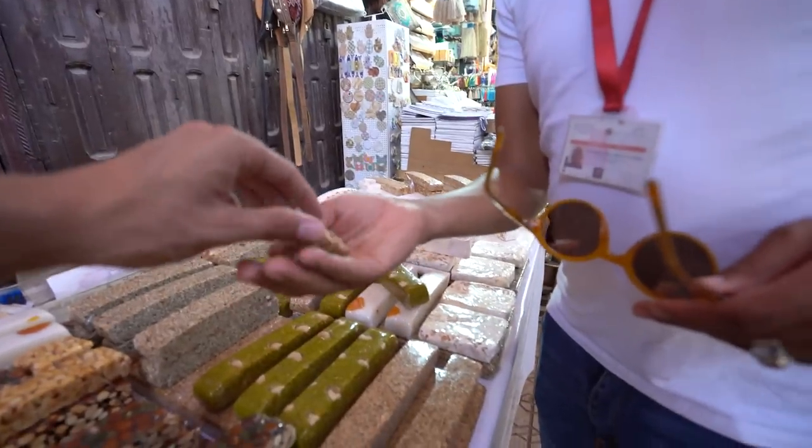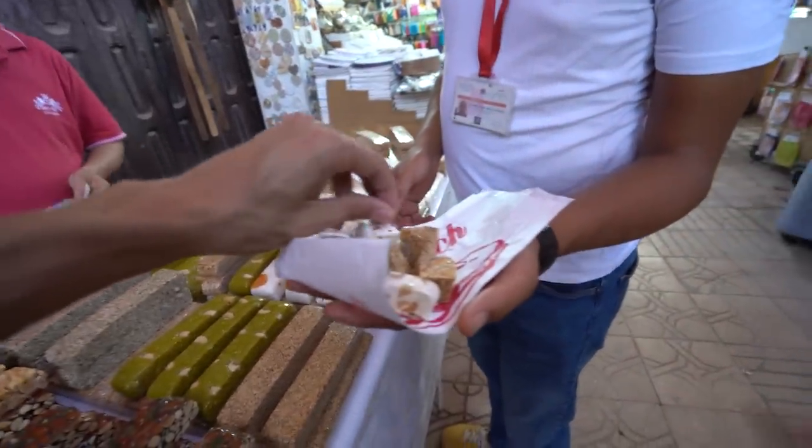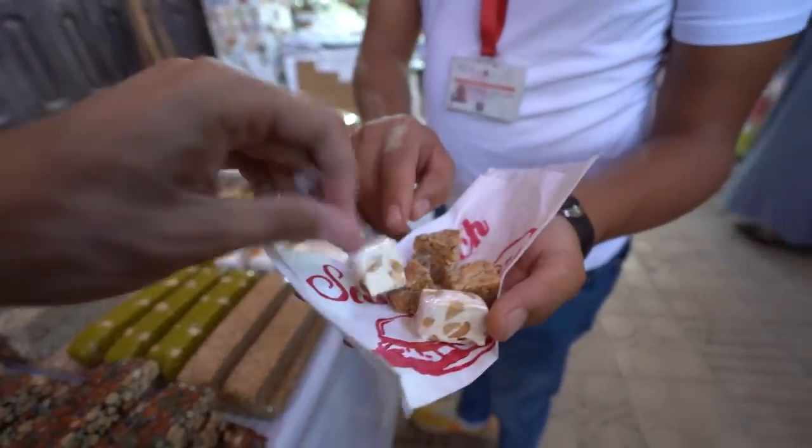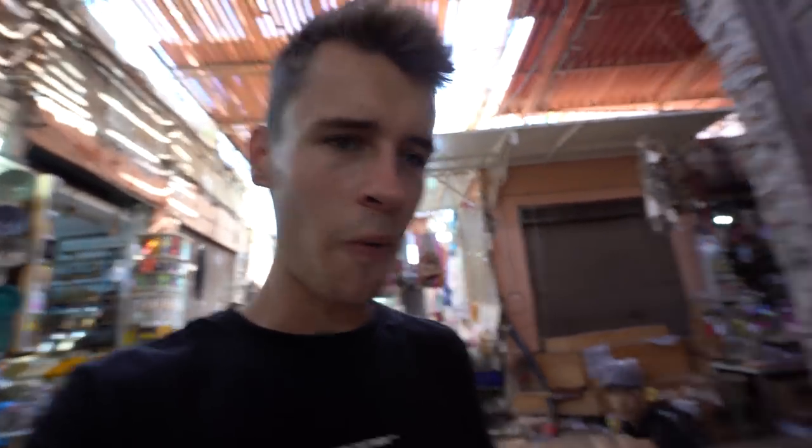Try one? This is the sesame one — really good. They sell something very similar in Turkey. What is that? It's nougat — this is the peanut one, and this is almond. Oh, it's so good — it's like a tough, very dense marshmallow. That's too sweet for me.